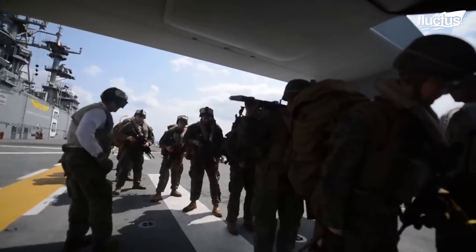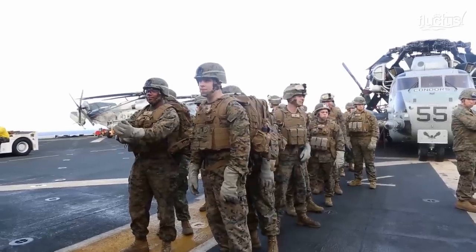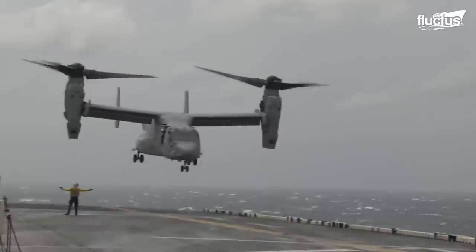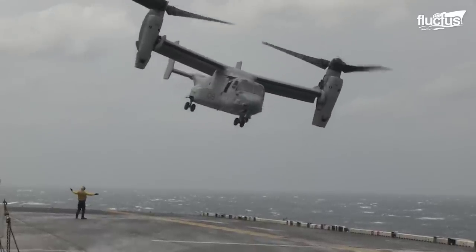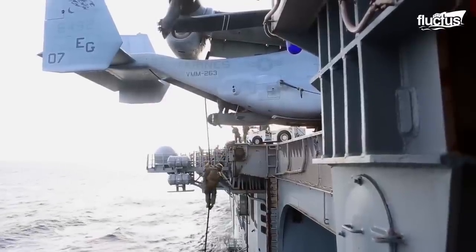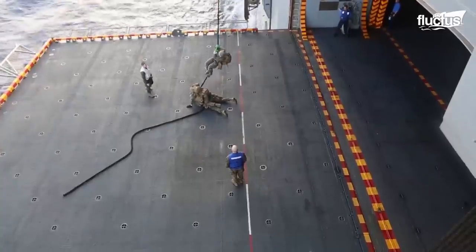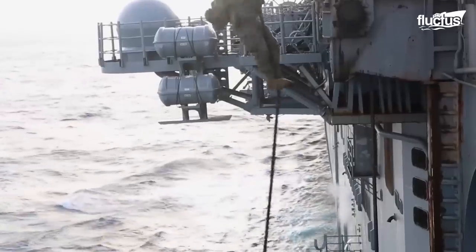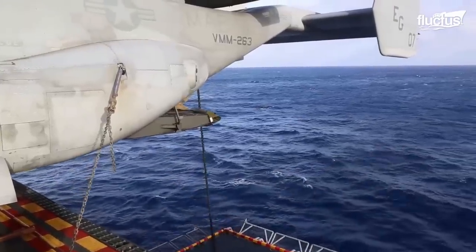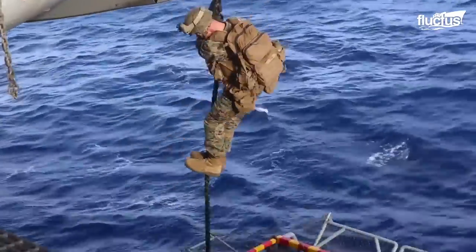What's more, the MV-22 has proven extremely capable and very popular among the men and women who utilize the aircraft on a daily basis. For instance, Marines aboard ship are known to simply back the Osprey up against the aircraft elevator, lower the cargo bay doors, and practice fast rope exercises without having to actually take off. Such ingenuity can go a long way toward reducing those hourly operational costs.